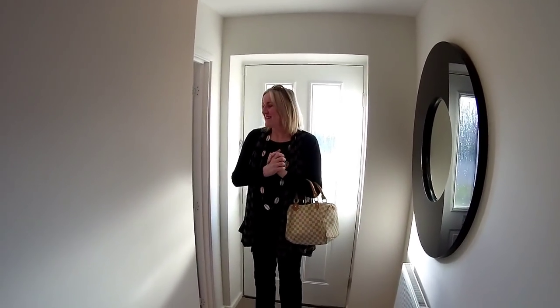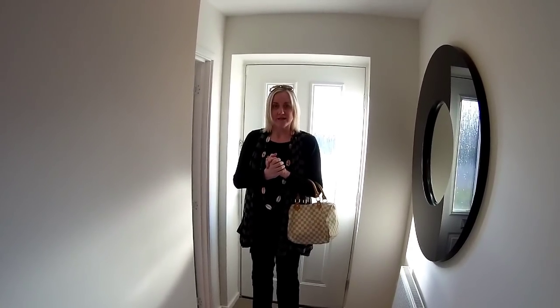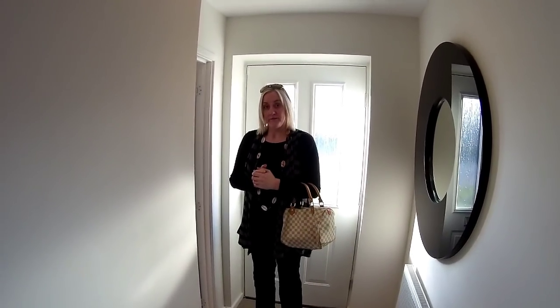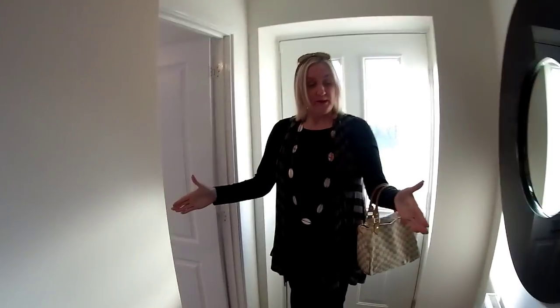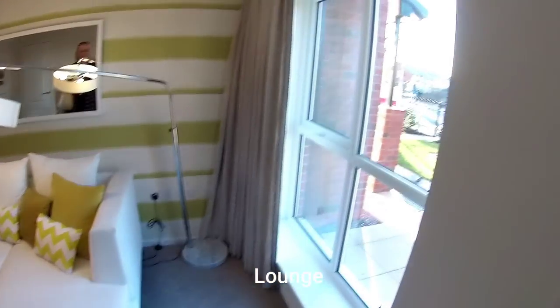Welcome to the Singleton by Lovell Homes at Victoria Place in Birkenhead. Another two-bedroom house — people say we don't feature enough two-bedroom homes. Lovell certainly do a good two-bed. Let's have a look around. There's a big hallway and we've got the lounge first of all.